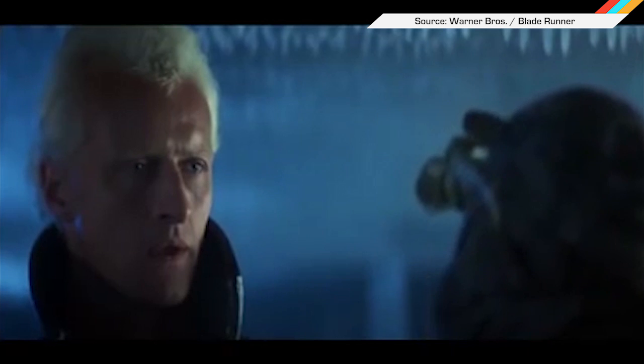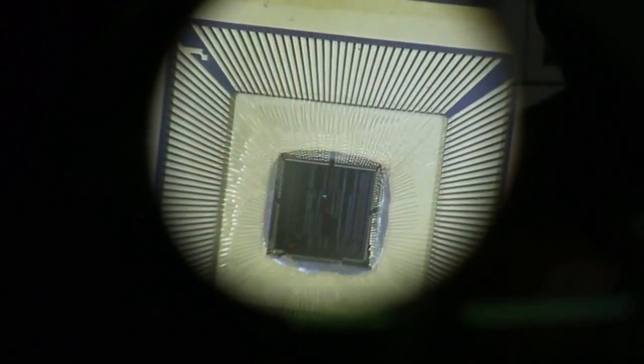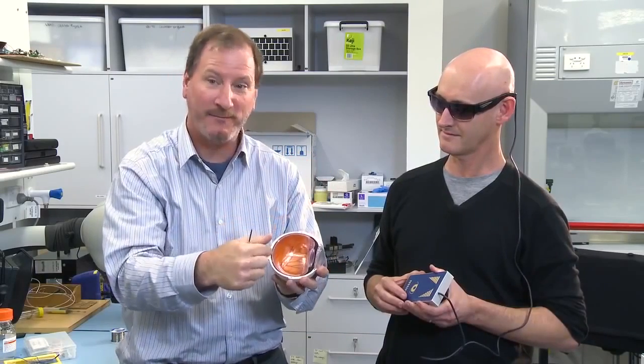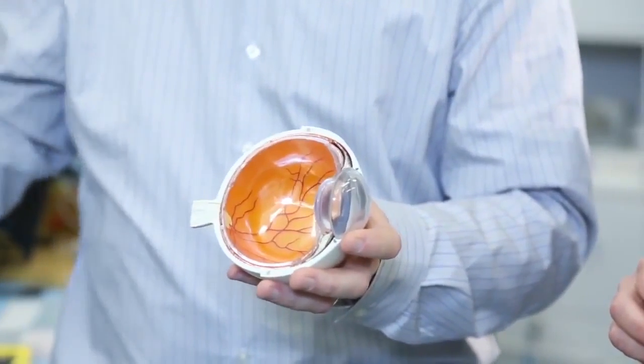Australian scientists are testing a fully implantable eye. When can you get some? Created by scientists at the University of New South Wales, the Phoenix 99 lets patients see using a combination of special glasses and an ocular implant. A camera in the glasses feeds data to the implant, which then stimulates nerve cells in the retina, sending signals to the visual cortex of the brain. The team says the bionic eye could restore vision to millions of people suffering from retinitis pigmentosa and macular degeneration.